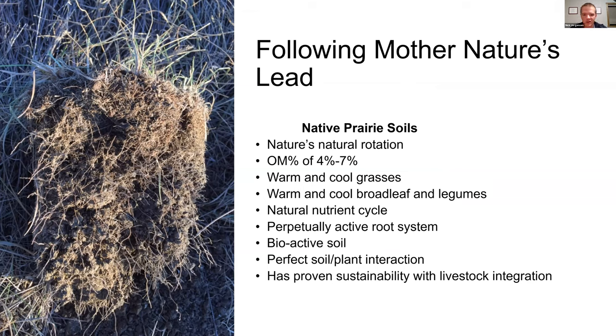On the native prairie, organic matter is somewhere between four and seven percent. It's a natural nutrient cycle with a constantly active root system — the soil is healthy and bioactive. When we talk about the five principles of soil health, all those things exist naturally on the native prairie soil. It's proven sustainability with livestock integration; this ecosystem worked with herds of buffalo that came in and helped harvest the grass, with hoof action improving the soil-to-plant interaction by mashing organic matter into the soil.